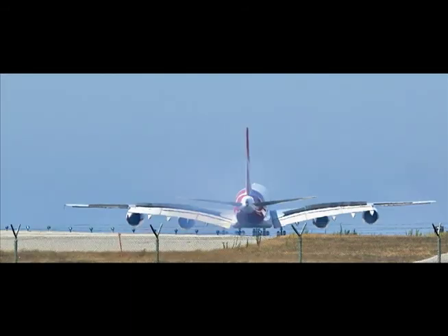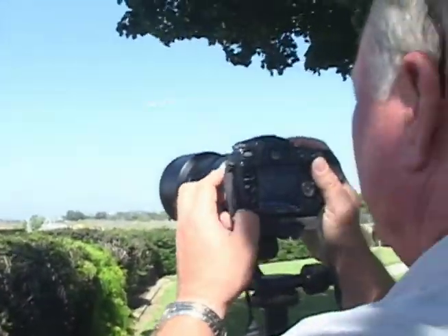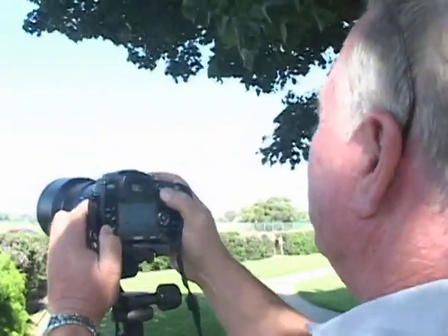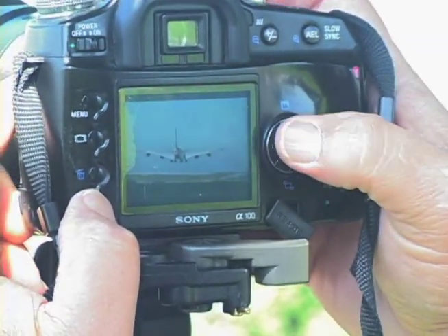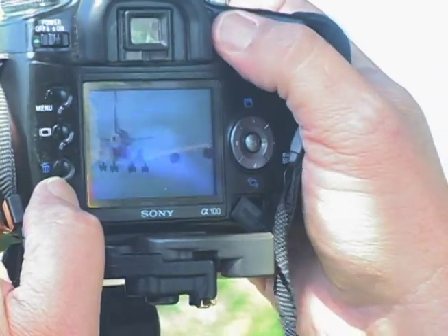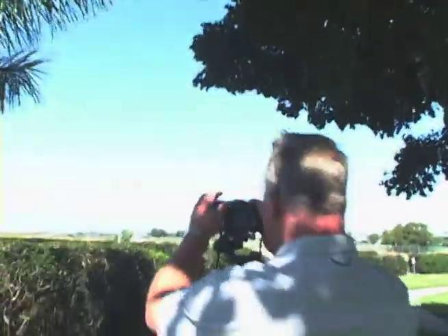Beautiful, there it is — that is such a gorgeous aircraft. Alright, let's see. Beautiful, right on touchdown. That's great. A couple in flight, see the cars in the lower frame. That's perfect. Sweet. That's good. That was worth waiting for.